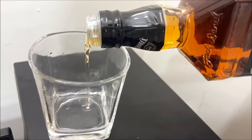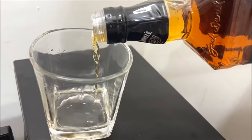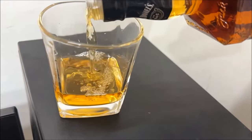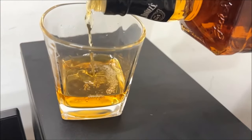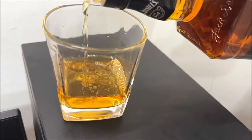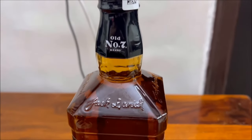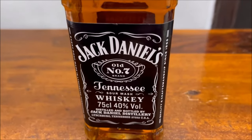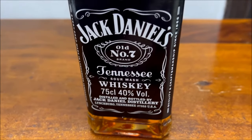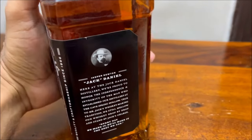Today we will review one of the world's most famous whiskeys, the Jack Daniel's. What we have with us is the JD Old Number Seven brand whiskey. Jack Daniel's is a brand of Tennessee whiskey and was founded in 1875. Most of the time this whiskey comes without the box. The Old Number Seven is also known as the black label — this is the original Jack Daniel's label with just 40% alcohol.